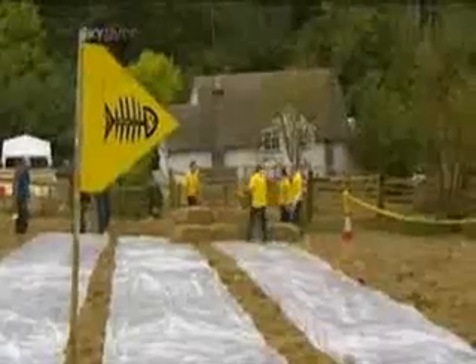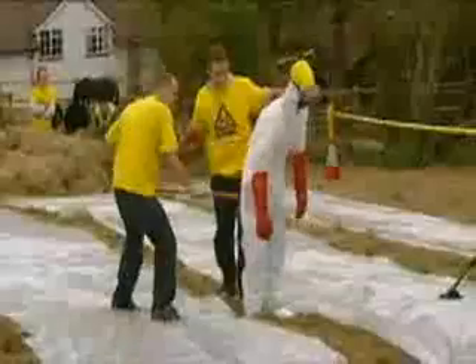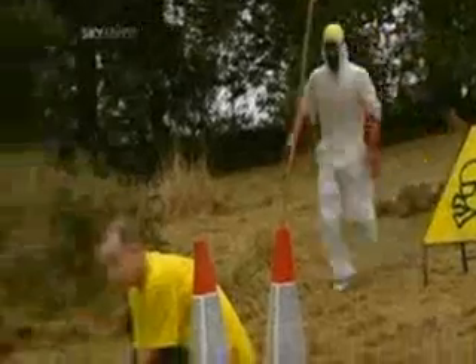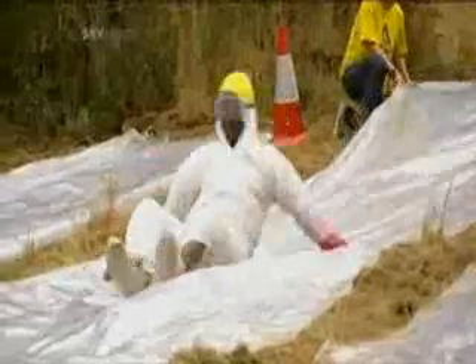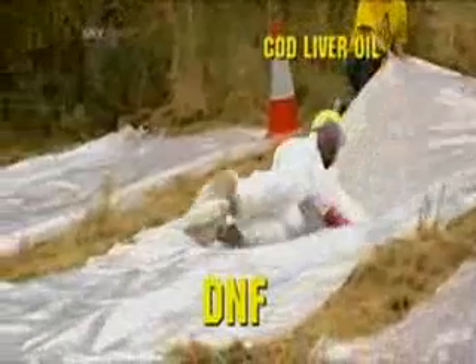Next up, cod liver oil. And to avoid cross-contamination, we replaced his suit and greased him up. As with each test, oil will be placed on the track as well as our brainiac. Cod liver oil is well known for oiling your joints, but just how slippery is it? The answer — obviously — not very. Cod liver oil is a complete disappointment. As our brainiac did not reach the 25 metre mark, it gets the big DNF: did not finish.